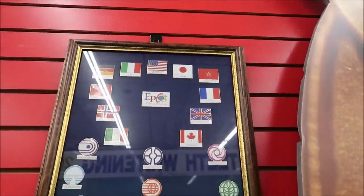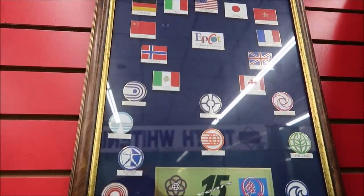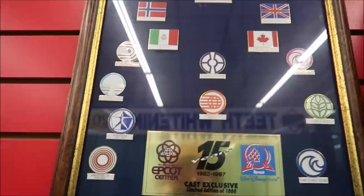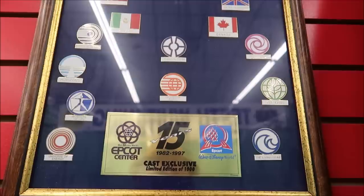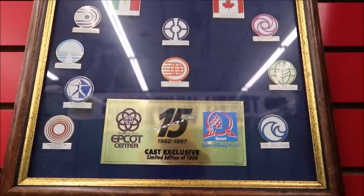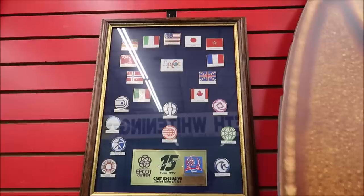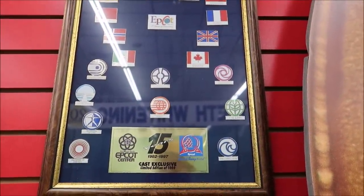For the die-hard Epcot fans, take a look at this Epcot plaque with pins. World of Motion, Horizons, Wonders of Life, The Land, Journey Into Imagination, Communicore — this is a cast member exclusive. Only a thousand of these were put together. It came out in 1997, celebrating 1982 to 1997, marking 15 years. Like I said, some of the rarest Disney pins you will ever see are in this little store.